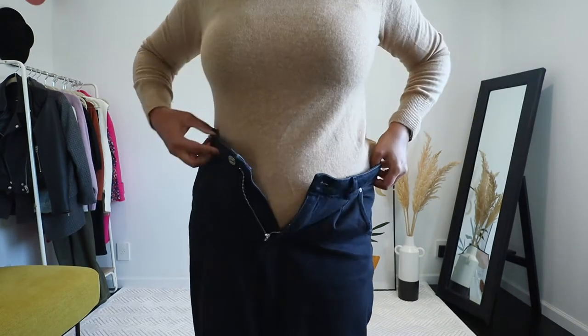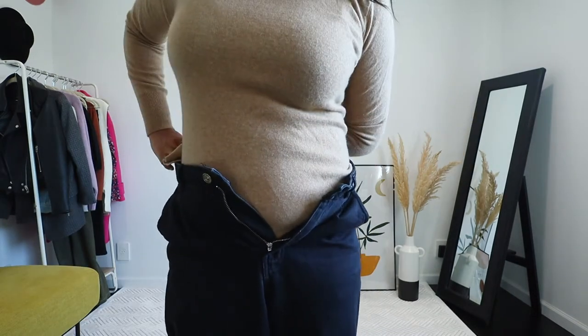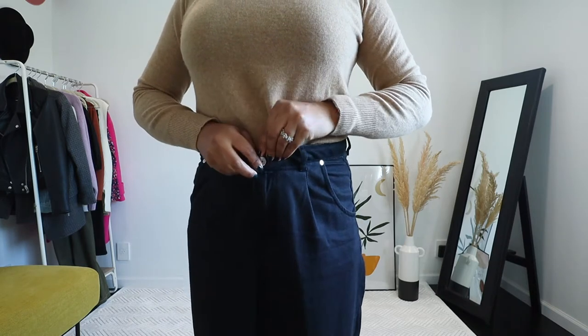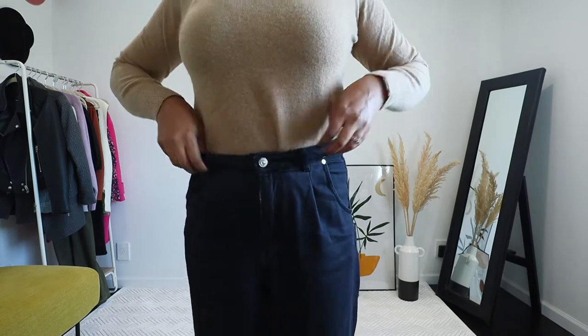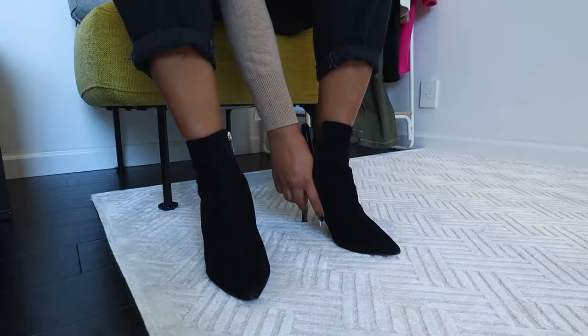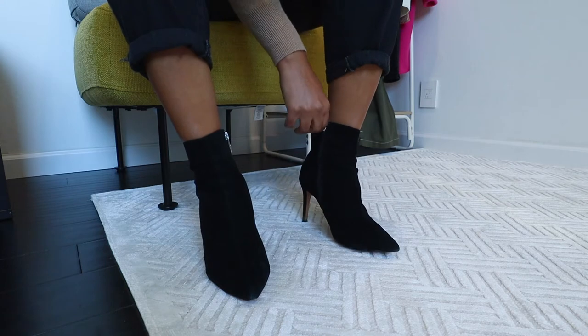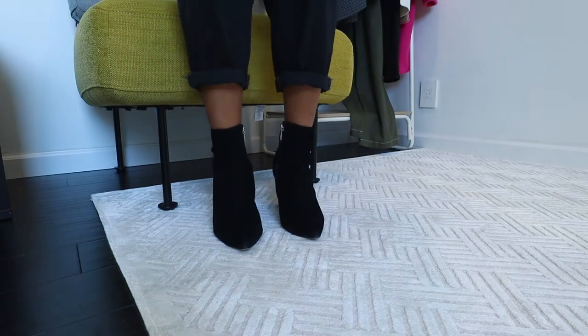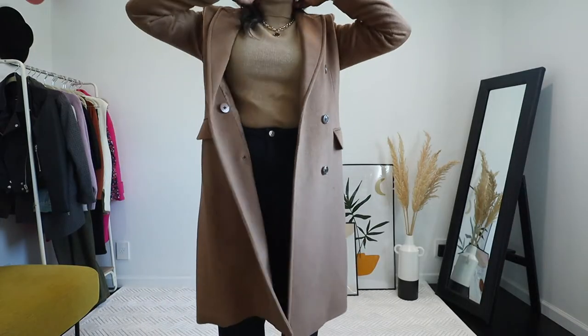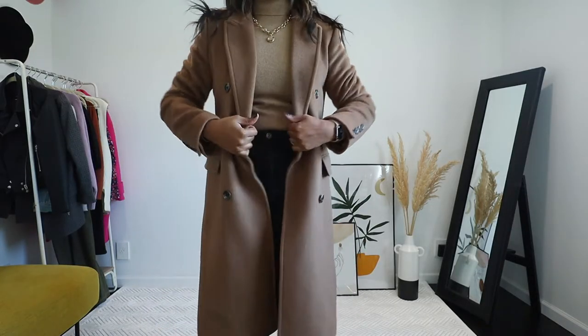For this look I added a beige or oatmeal colored turtleneck — kind of fitted — so I tucked it in completely into my slouchy jeans, and I added a chunky necklace to make it a little fancy. For boots I'm wearing ankle booties, which are perfect for slouchy jeans. I find this really refined and structured style with a slouchy jeans outfit, which is also casual.